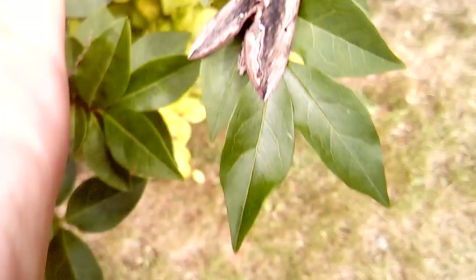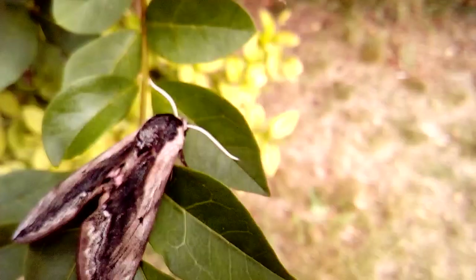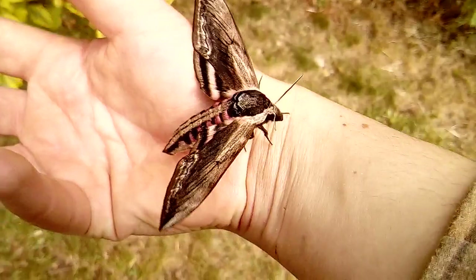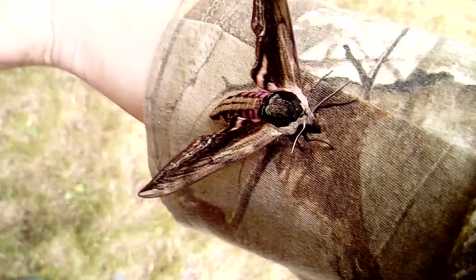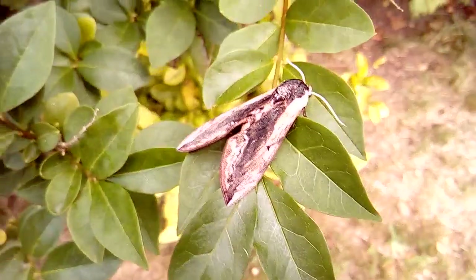They have a lovely marking on their thorax as well — a black thorax with a lovely white sort of marking on it that even somewhat resembles the skull marking of the death's-head hawk moth. However, this species is more closely related to the pine hawk moth that I showed in a previous video. It's a beautiful species — bye bye and best of luck from the Sun and Moth channel!